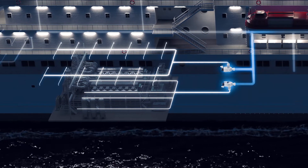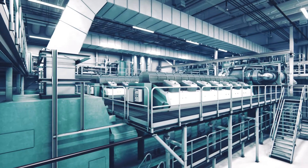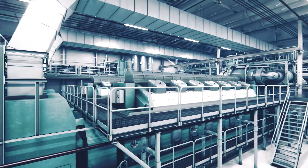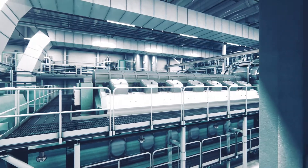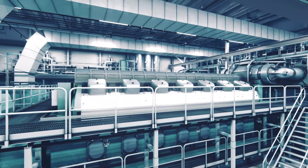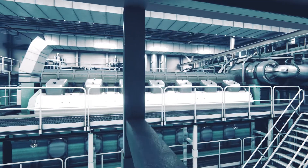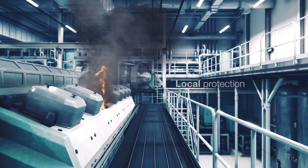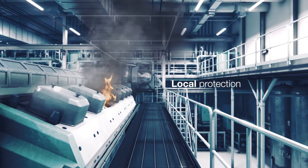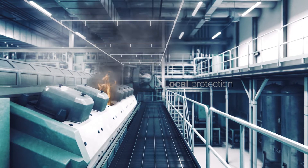Machinery spaces require special fire protection. The nature of the equipment and the heat they generate can turn small malfunctions into serious fires. With High Fog, machinery spaces are reliably protected with two applications: Local Protection and Total Flooding. The Local Protection System is designed to protect the most hazardous machinery onboard, such as engines, purifiers and boilers.